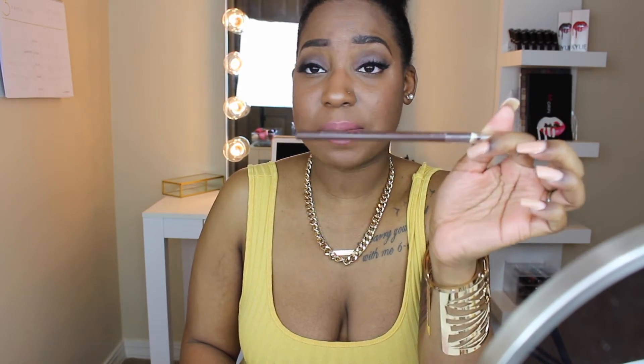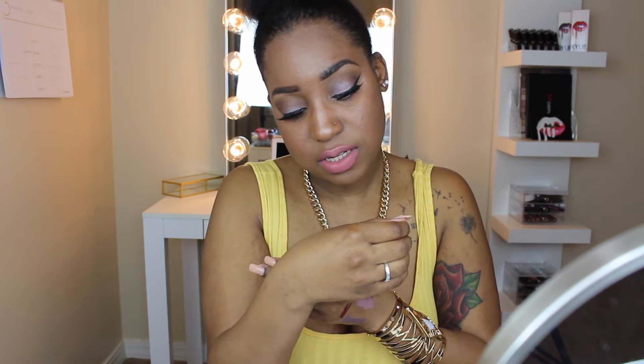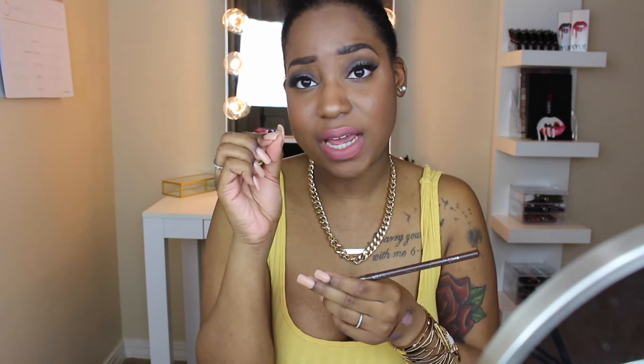You should also have an eyebrow pencil in your kit. This one is 99 cents from Walmart in the color Simma Brown — it's a Wet n Wild eyeliner pencil, but I obviously use it on my eyebrows from time to time. This pencil lasts a really long time too.